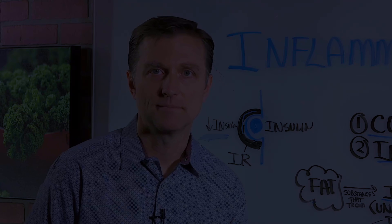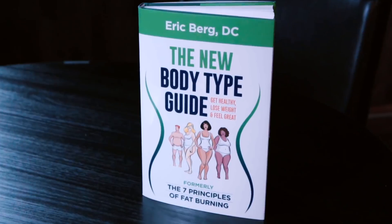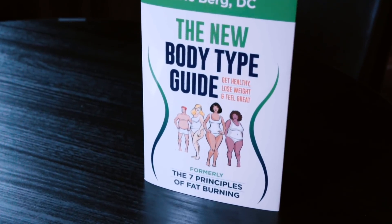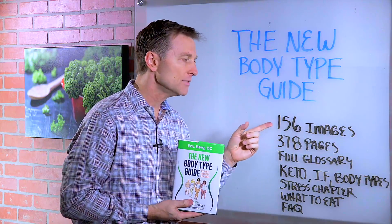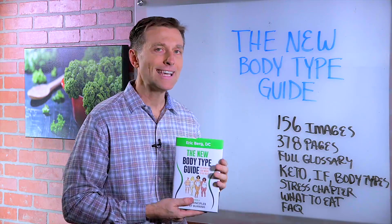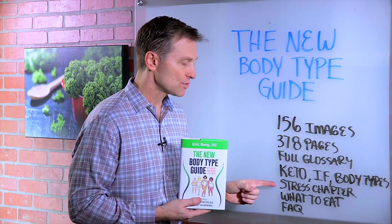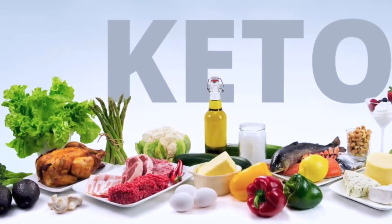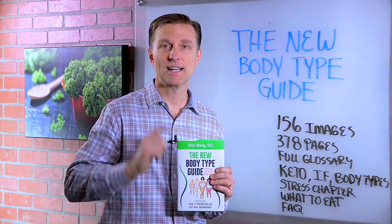I put a link down below with more information to help improve the situation. Thanks for watching. Also, a lot of you already have my book, but this new edition called the New Body Type Guide is an upgrade from my last edition called the Seven Principles of Fat Burning. It has 156 images, 378 pages, a full glossary. I talk about keto, intermittent fasting, the body types in detail, and there's a new stress chapter showing exactly what to eat, plus a comprehensive FAQ. Link is down below — check it out.